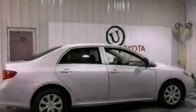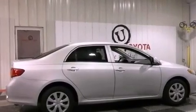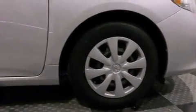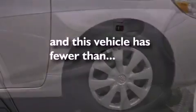An anti-lock braking system, rear curtain airbags, rear seat child-proof door locks, and air conditioning. This vehicle has less than 51,000 miles.